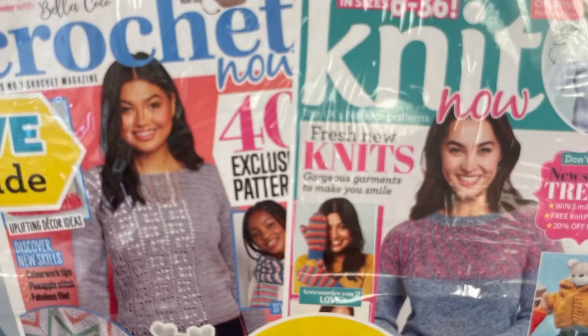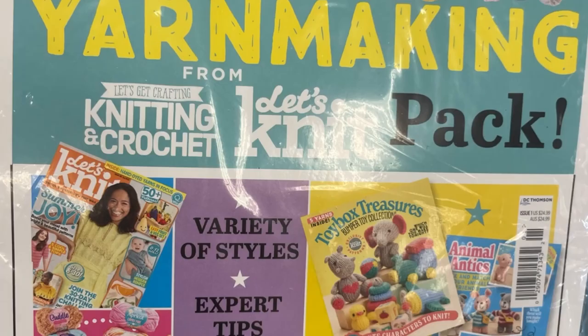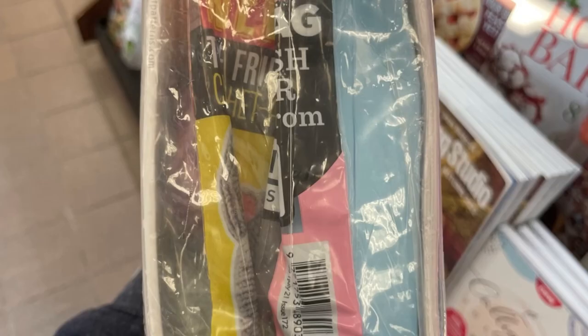Then they had these double packs of books together, which I've never seen. So they had Crochet Now and Knit Now, along with an extra thing in the back, all in one package together. Never seen that before. And then they had this other Ultimate Yarn Making Pack, which is Knitting and Crochet, Let's Knit, and Toy Box Treasures, and Animal Antics. It had a bunch of yarn in it too, which would be a great gift for somebody. And this is how big it was — look at how wide that is.